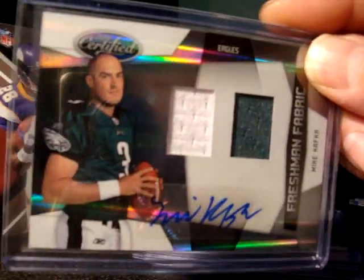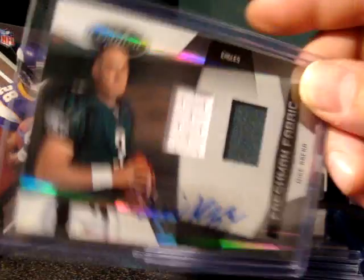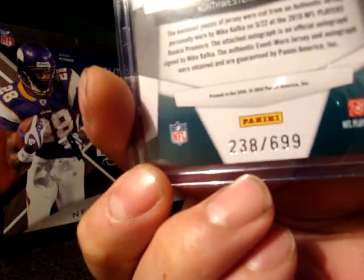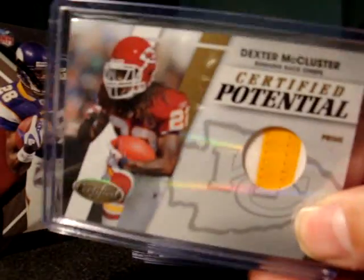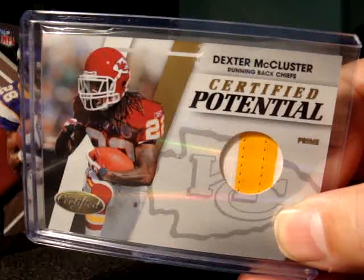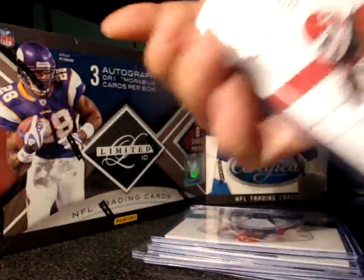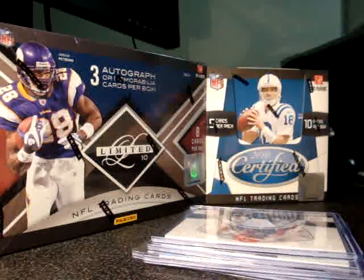Next hit was a certified Mike Kafka dual jersey autograph numbered up to 699. The last hit — a fifth hit out of the Certified — was a sick patch card of Dexter McCluster with some stitching holes, not really sure what it's from, but pretty sick, numbered up to 50. So those are the five hits from Certified.